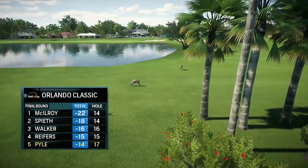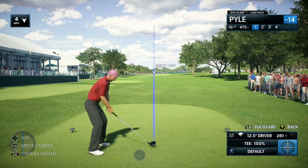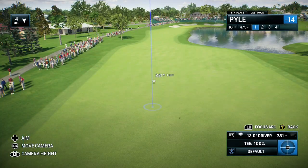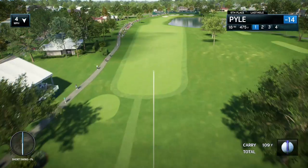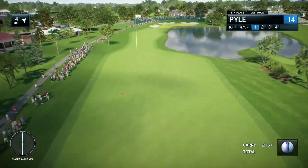Doesn't dig into the lead with that par. But Frank, sometimes you just have to kind of maintain your footing out there. Did you hear the sound of that coming off the club face? It was like a cannon.